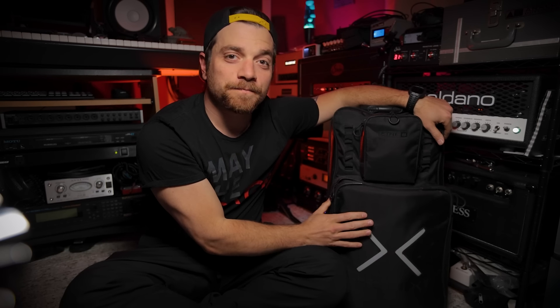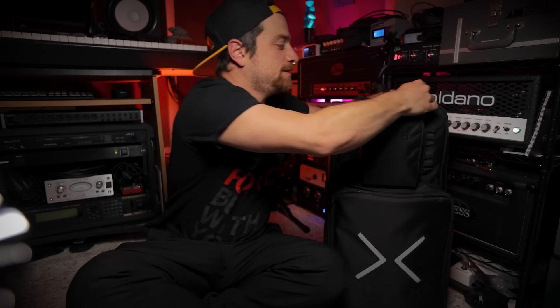There's both a long and short answer, but first I'd like to talk about how much this backpack and this actual Helix mean to me. This was my first dive into digital modeling — this Helix floor — and this backpack has been around the world with me many times. Take a look at this thing.